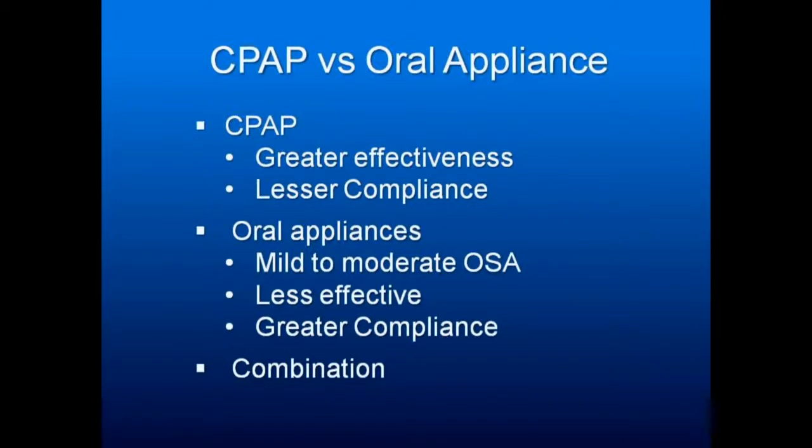When discussing CPAP versus oral appliance, a CPAP machine — in any of its three forms: CPAP, BiPAP, or APAP — is known for much greater effectiveness at treating sleep apnea. CPAP is the gold standard of sleep apnea treatment, but there's lower compliance because people don't like being tethered. Oral appliances are usable for mild to moderate sleep apnea; they are less effective than CPAP but have greater compliance.